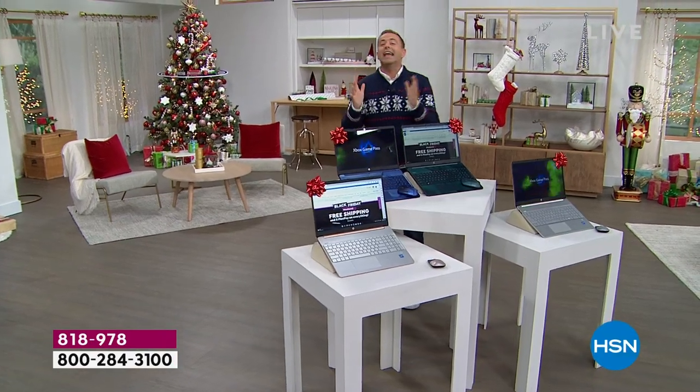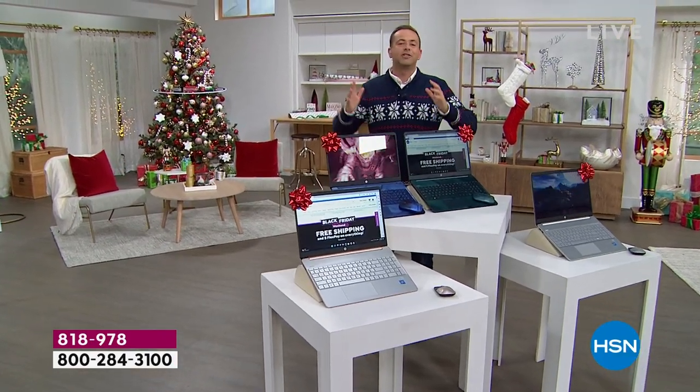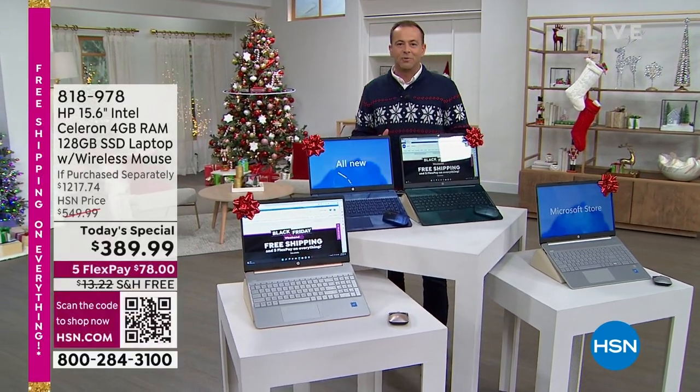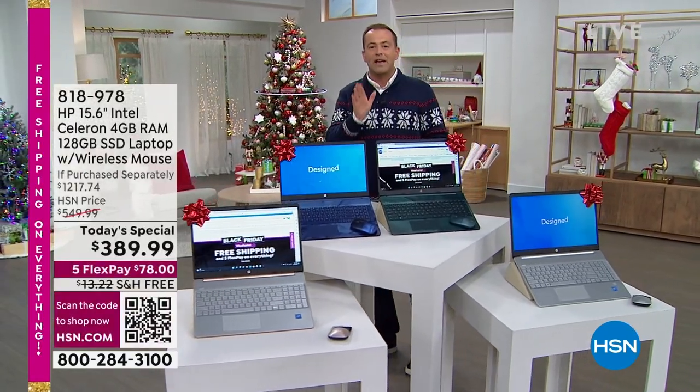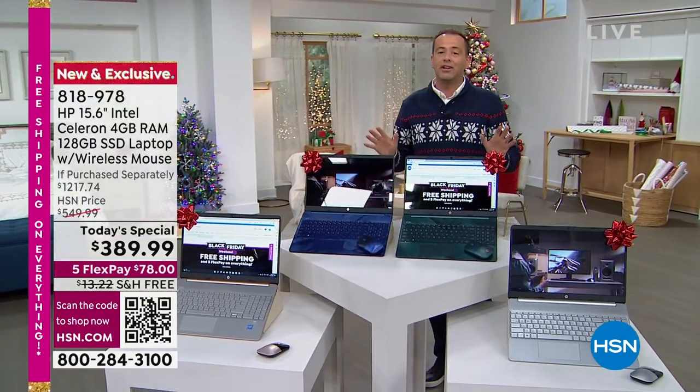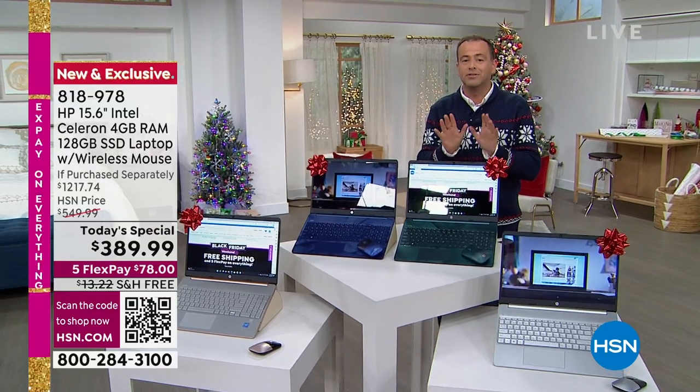We are here for the prices, for the savings, for the deals, for the values. On this day in 2022, we are offering our biggest deal ever, lowest price ever, biggest value ever on our 15-inch HP custom made for our customers.